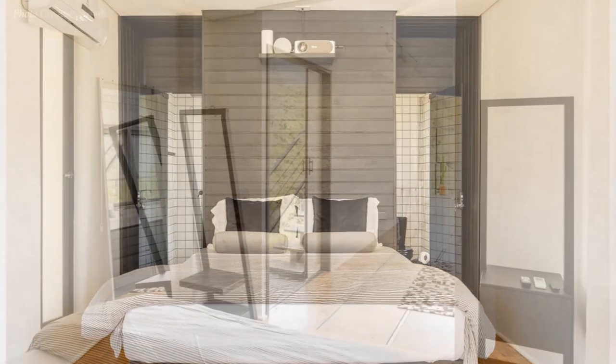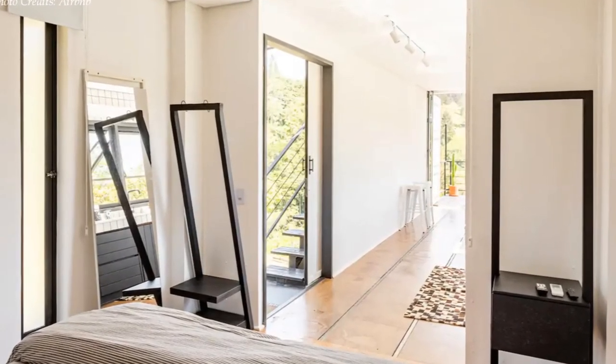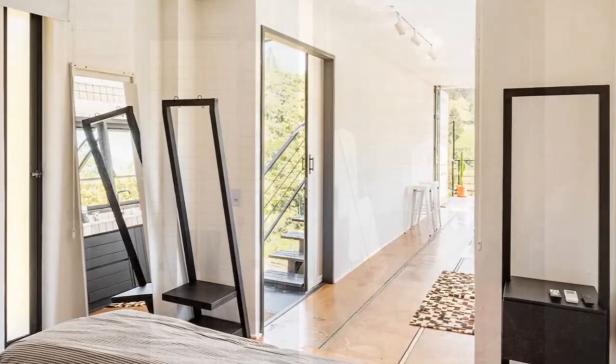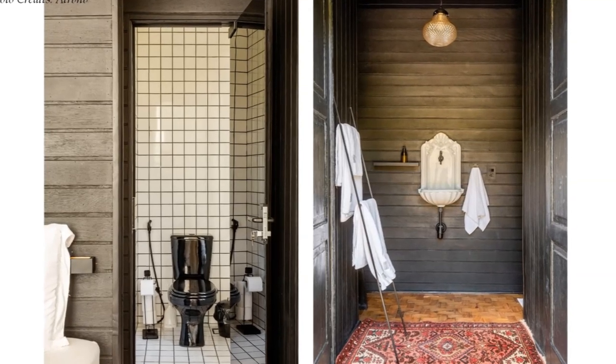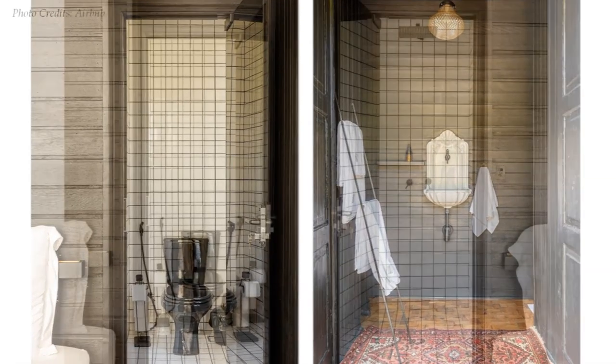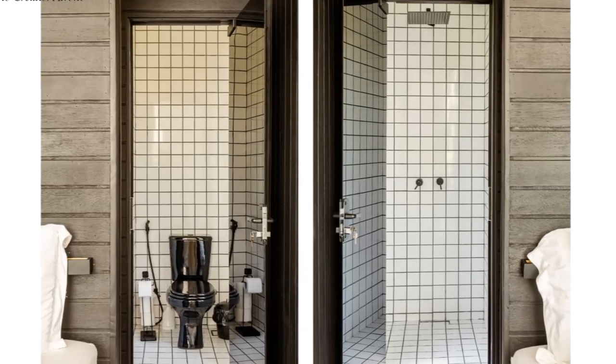Worth noting is the full-height slit window that floods the bedroom space with natural lighting. The bed space separates the bathroom into two, creating a fully tiled toilet on one end and a shower cubicle on the opposite end.